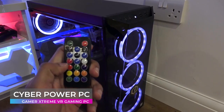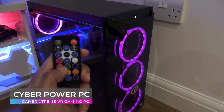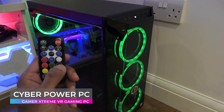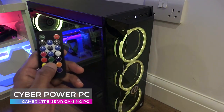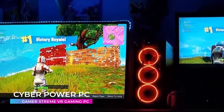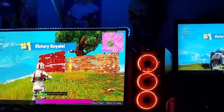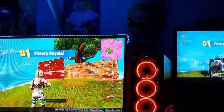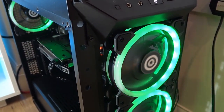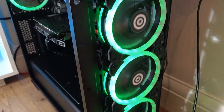Want some free hardware? All CyberPowerPC gaming systems include a free black 102-key keyboard. The keyboard features eight unique multimedia keys and an ergonomic design. Also included is a three-button RGB color LED backlight gaming mouse with a 4,000 DPI optical sensor. CyberPowerPC is recommended by elite eSports teams all over the world. It's good enough for them — we're sure it'll be good enough for you too.